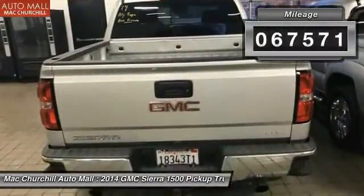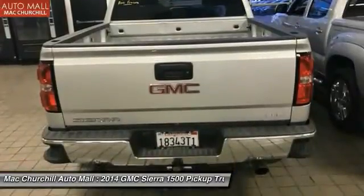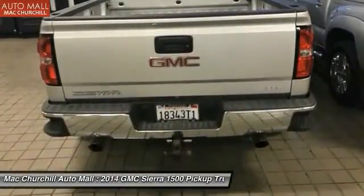This vehicle has less than 70,000 miles. Drive away with a great deal on this vehicle — call or stop in today.